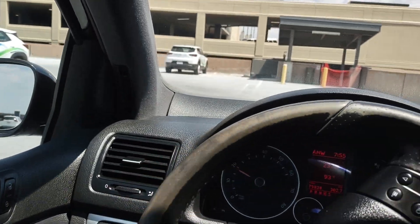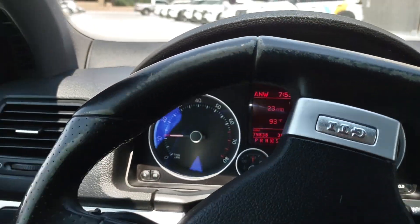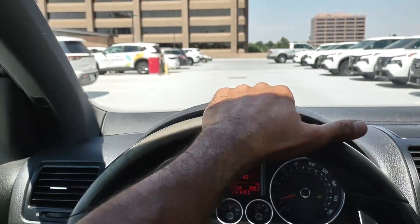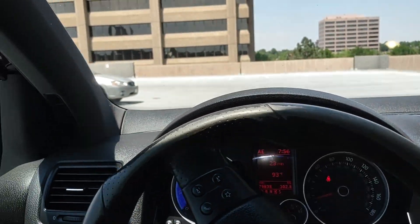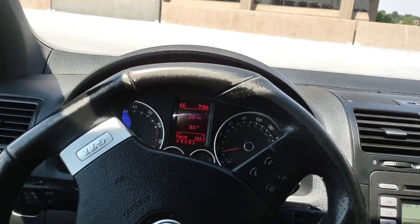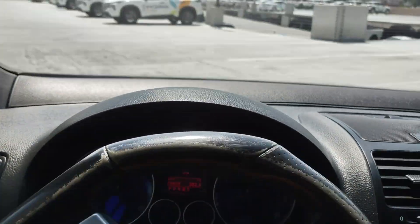79,000 miles — super low miles. Very clean interior and exterior. AC is blowing nice and cold. This is an awesome car. Tires are in excellent shape. Definitely do not miss out on this GTI.